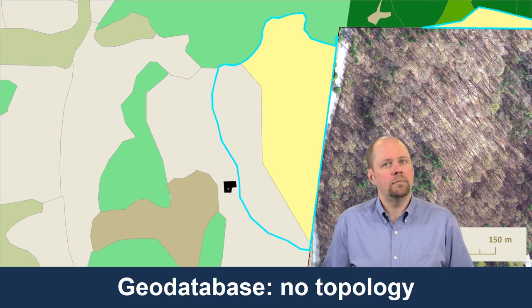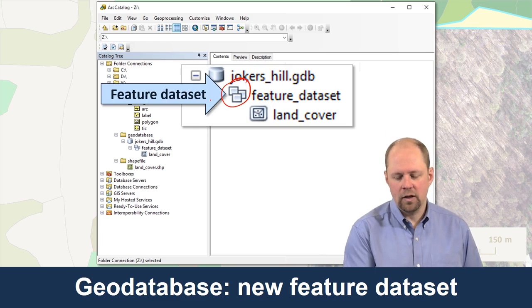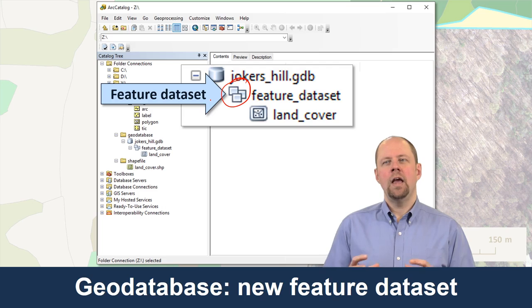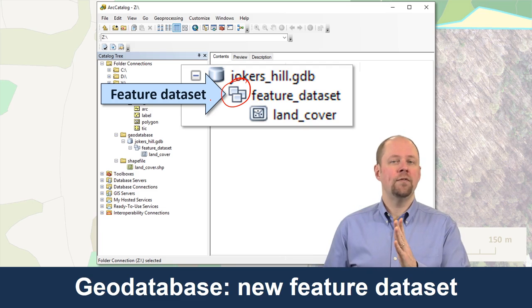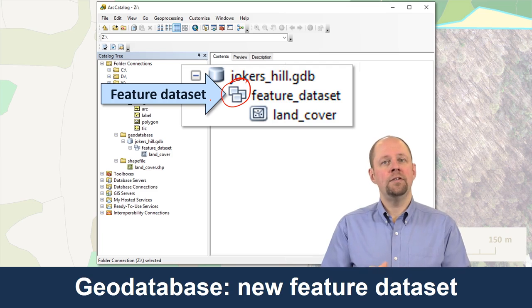Or I can build topology if I want. In order to build topology in a geodatabase, you first have to create a feature dataset. A feature dataset makes sure that all the feature classes inside it share the same coordinate system — you can think of it like a folder to organize feature classes. The reason this matters for topology is that the software wants to make sure all data shares the same projection and coordinate system. If you had different projections in the same topological setup, you wouldn't know if differences were due to projection or actual data errors.